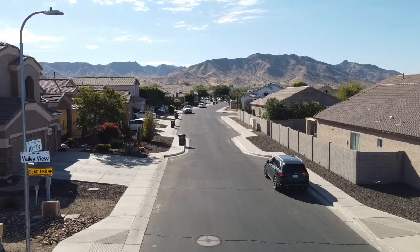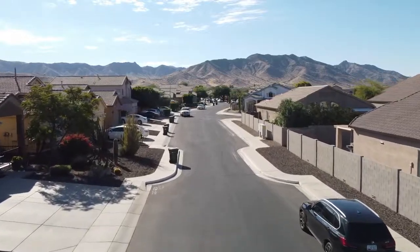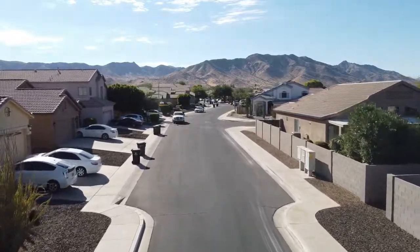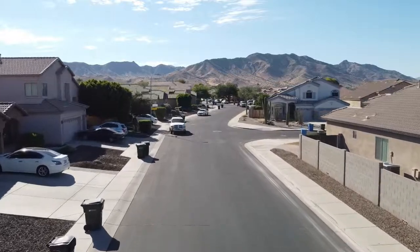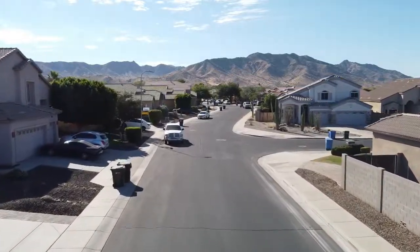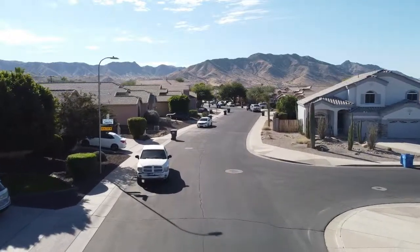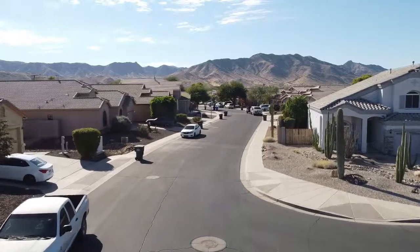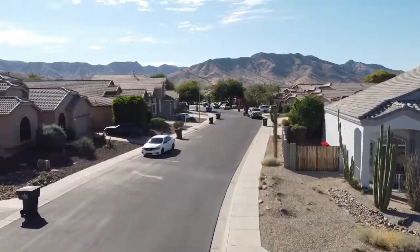Thank you for taking a look at our property pick of the day. We showcase these properties to show what is available and on the market — we believe that anything is possible. If you're looking to buy or sell, give us a call at 602-686-8122 or send us an email at info at the Roberson Team. God bless, take care, and thank you for watching.